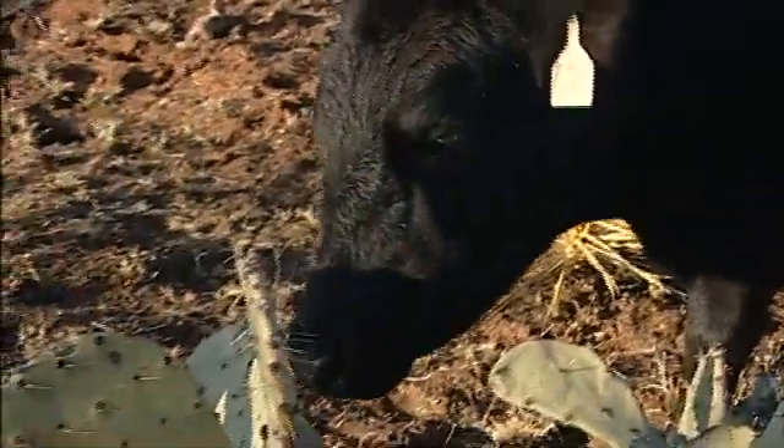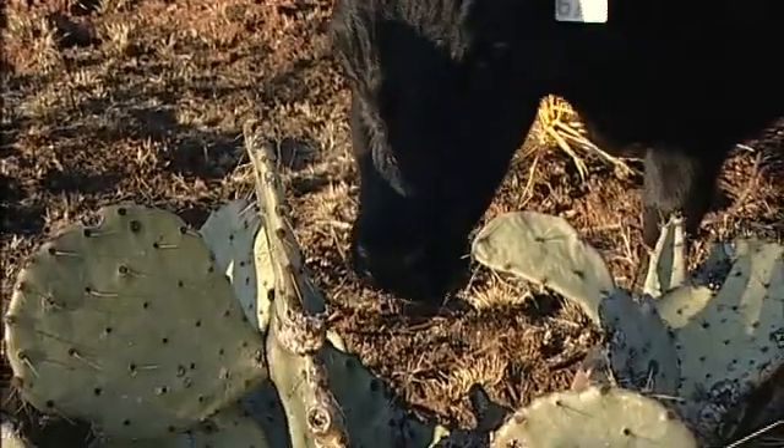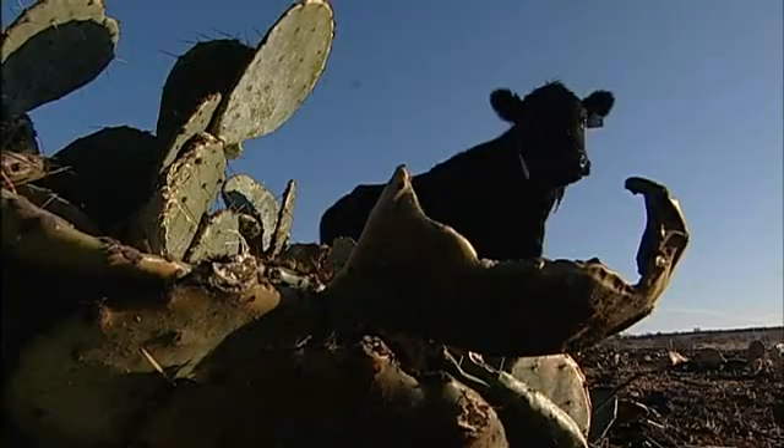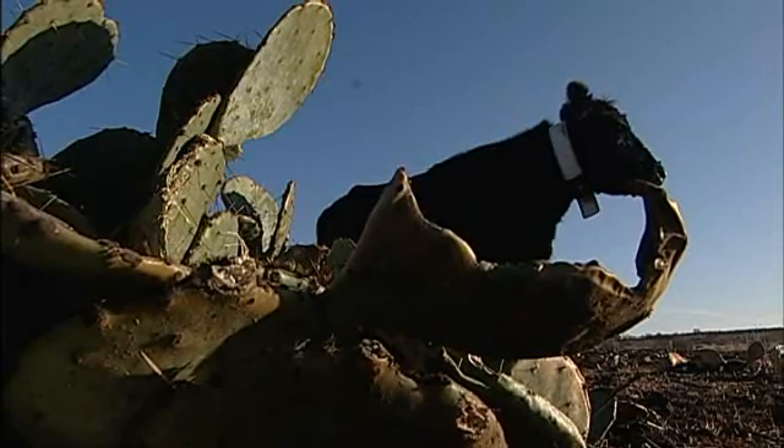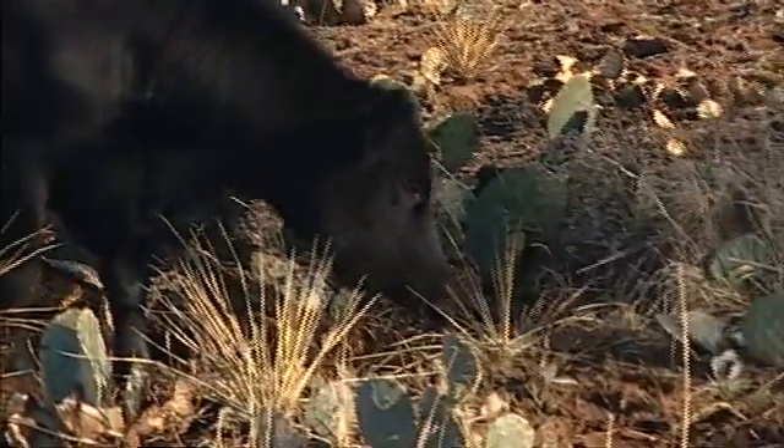Immediately after the burn, the cows will come in to eat the prickly pear. Once the fire has gone through the patch, the spines are burned off the prickly pear, which makes the pear pads very palatable to the cows. So we'll find them coming to the patches generally within hours of the fire to feed on the prickly pear.